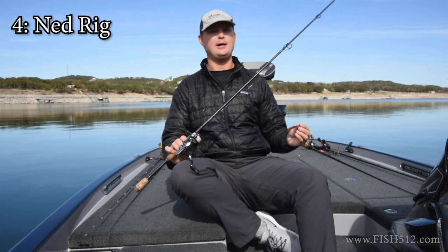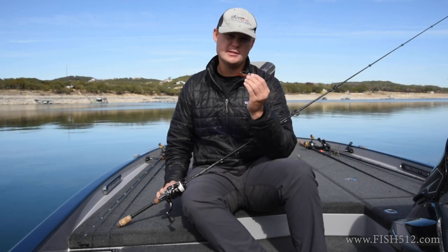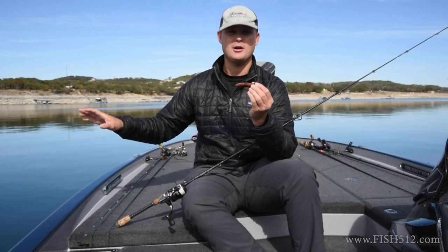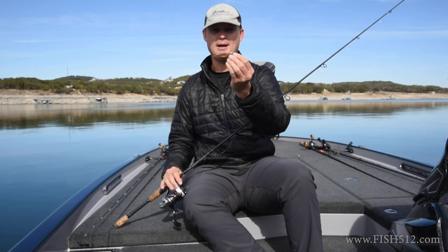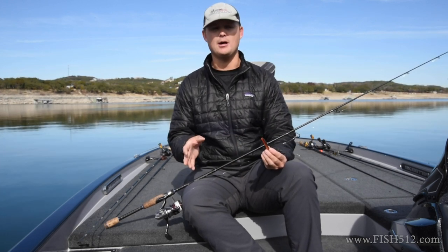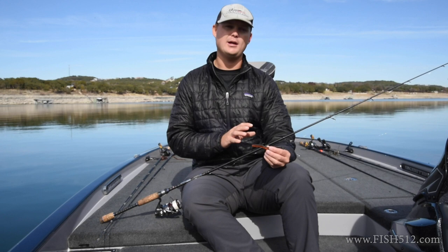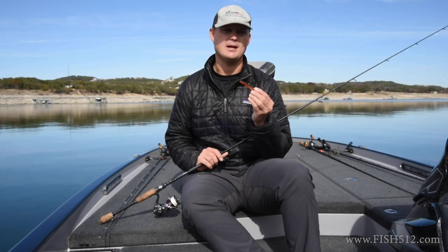Bait number four is going to be the Ned Rig. I love throwing Ned Rigs out here — this is another bait where I pour my own jig heads and I like to use Owner hooks. While this is a small bait, you can catch some really good sized fish on it. Honestly I have a love-hate relationship with these baits — I have enough tackle to open my own tackle shop, yet half the time these fish love eating this stupid little piece of plastic. When fishing this bait it's very similar to how you fish the football jig — very slow and methodical. Maintain that bottom contact and keep it down there in the rocks. I like to throw a quarter ounce out here on Travis; being that it's very deep I go a little heavier to help feel the bottom better. 99 times out of 100 I'm going to throw a quarter ounce.